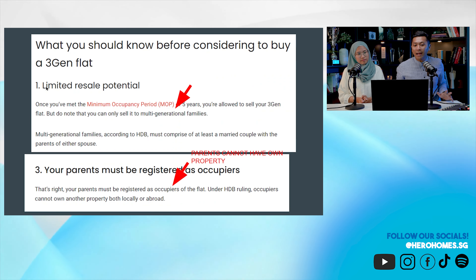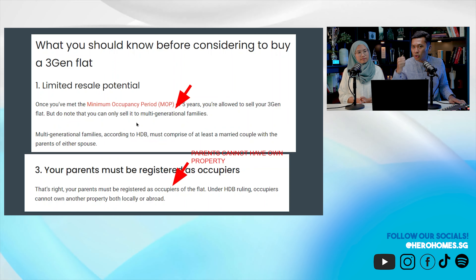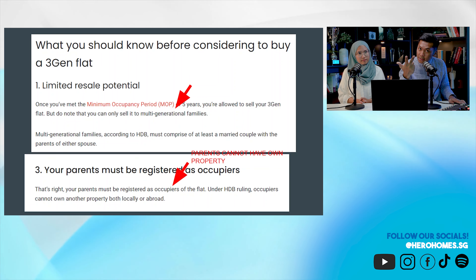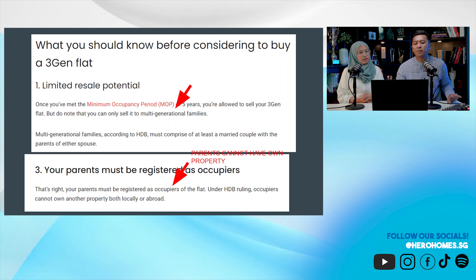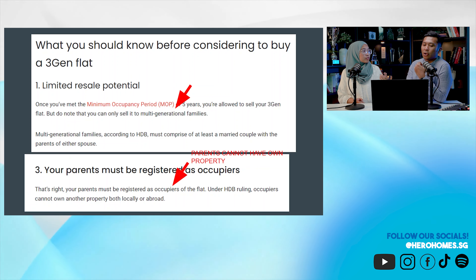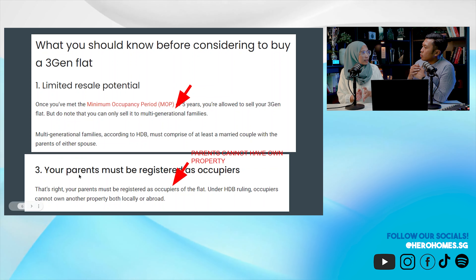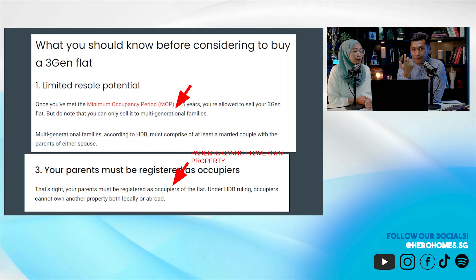To buy a 3Gen, the most important thing is the difference from a 5-room: you have to buy it with your parents. It is meant to be a multi-generational property — your children are one generation, you are the second, and your parents are the third. That's the whole point of a 3Gen property. Couples without kids can still buy as long as they're purchasing with their parents.